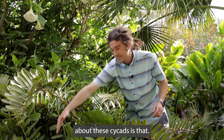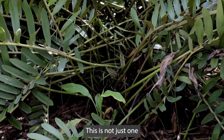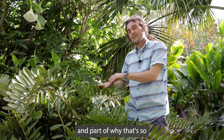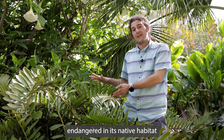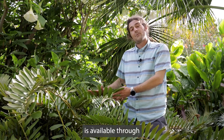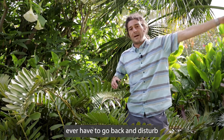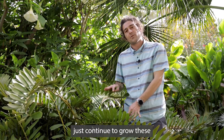One of the things that is really wonderful about these cycads is that they produce multiple clustered heads. This is not just one plant growing from one meristem. The caudex underneath this big mass of leaves is actually a whole bunch of heads. Part of why that's so wonderful with a species that is highly threatened and even very endangered in its native habitat is that it's pretty easy to propagate more of them.